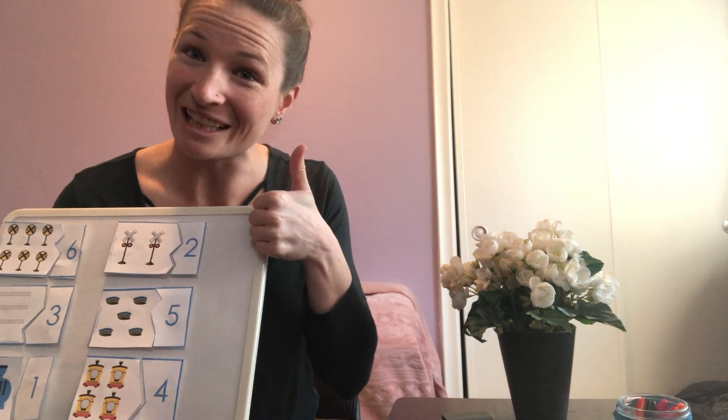Good matching everyone and great counting. Thanks for tuning in. Bye.